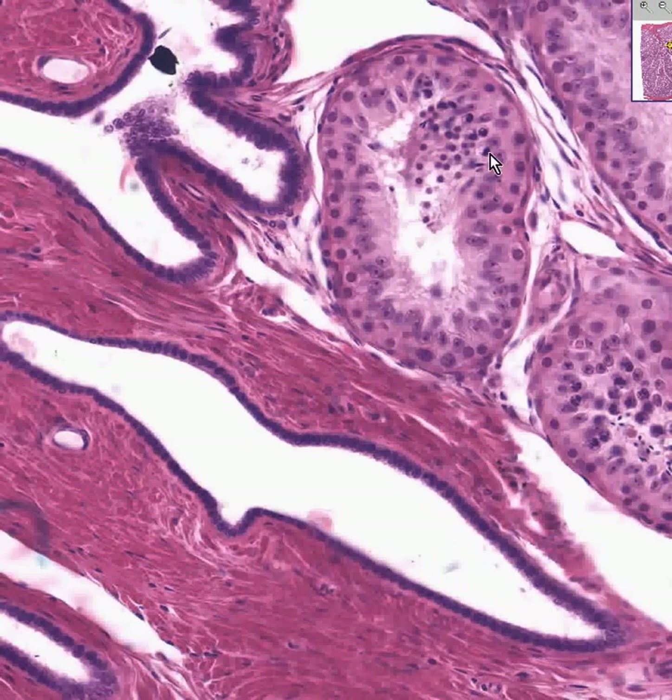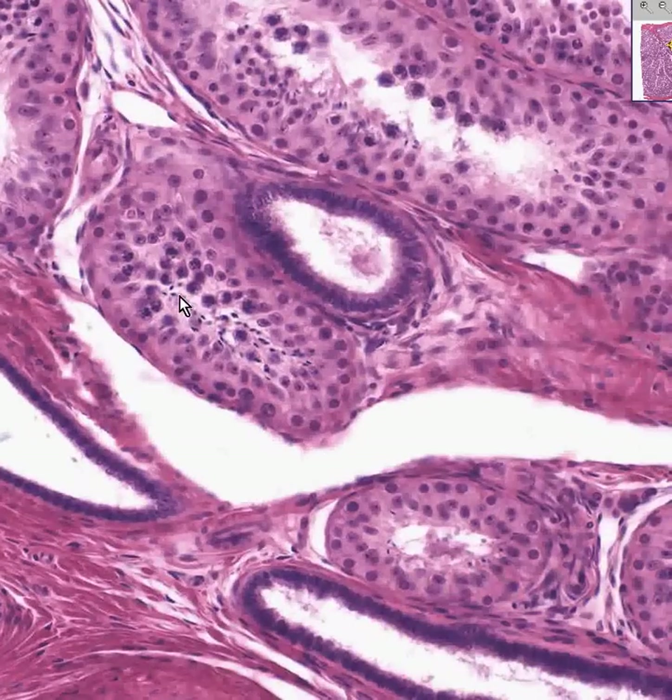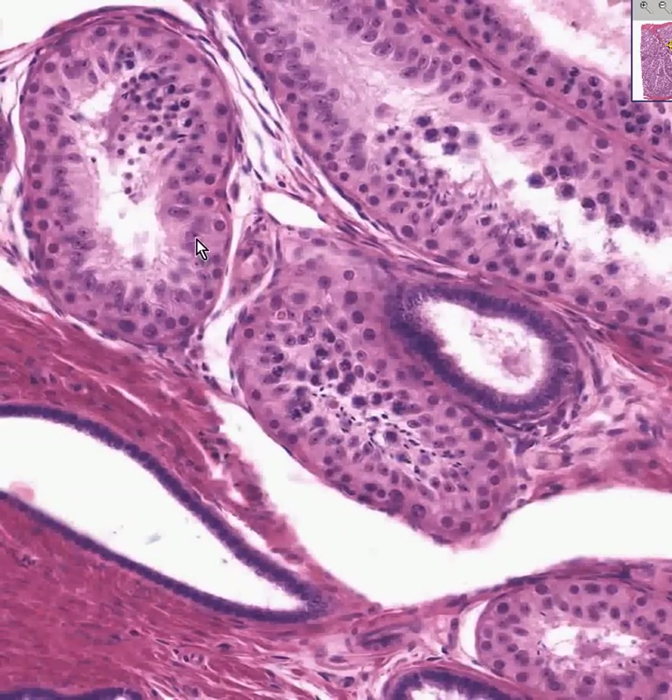In the seminiferous tubule you have a lot more than just Sertoli cells — there's a lot of spermatogenesis going on. You can see that these are probably all mature sperm, the majority of these cells are primary spermatocytes, and these could very easily be spermatogonia. Here is a Sertoli cell. If you ever see tubules which are lined by 100% Sertoli cells in the testis, those are the ductuli recti or straight tubules.